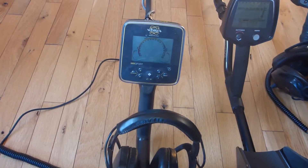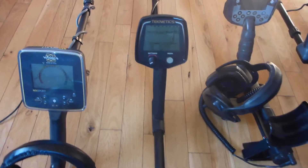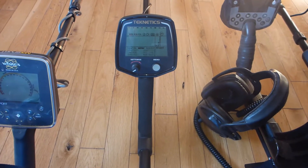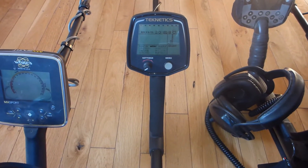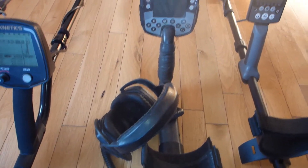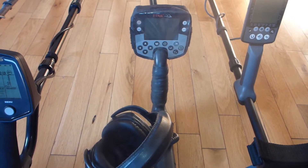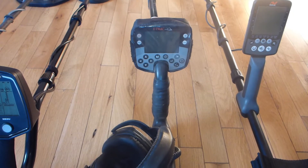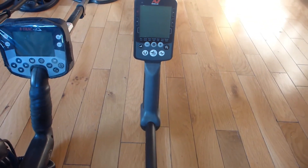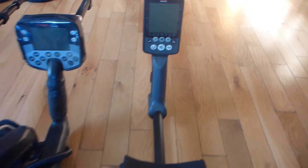I've got a Whites MX Sport, my Teknetics T2 Special Edition, my all-time favorite detector as of now — my Minelab E-Trak, my old warhorse, love that machine.